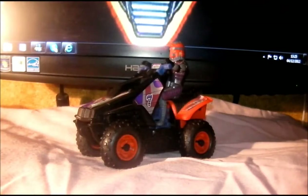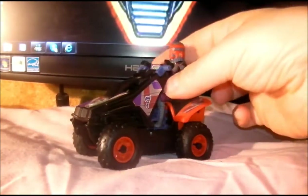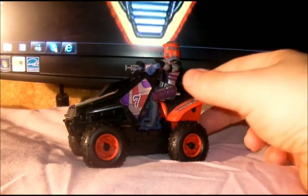So let's check it out. Here we go — this is Iguana from Venom, and this was series three. The driver is Lester Sludge.